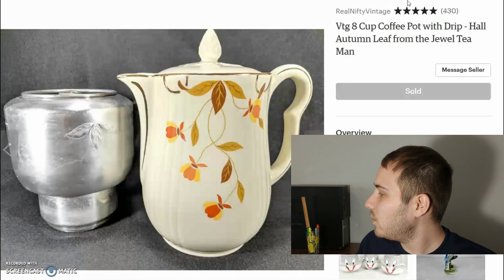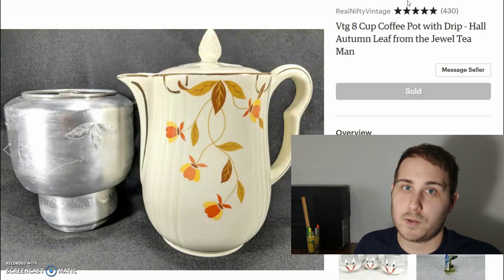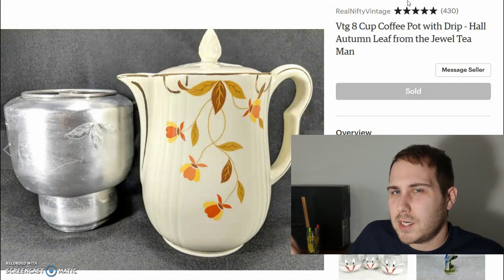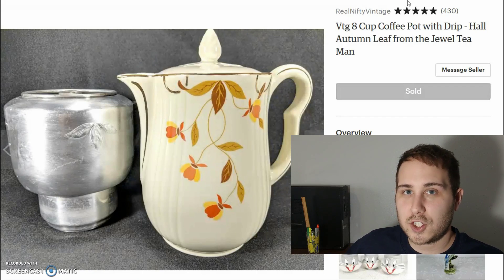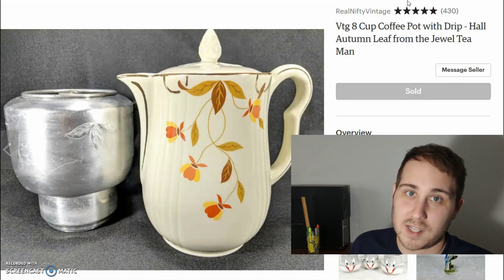Last but not least is a Hull pottery piece I bought from someone locally who had about a hundred different pieces — covered in a separate video. Averaged out, I paid about $1 per piece, so roughly $2 for this one. It sold for $55 total with $9.22 shipping, and I netted $43. That wraps up the month — these are just ten of the items I sold; I sold a lot more but wanted to keep it condensed. Thanks for watching — don't forget to like, comment, and subscribe!